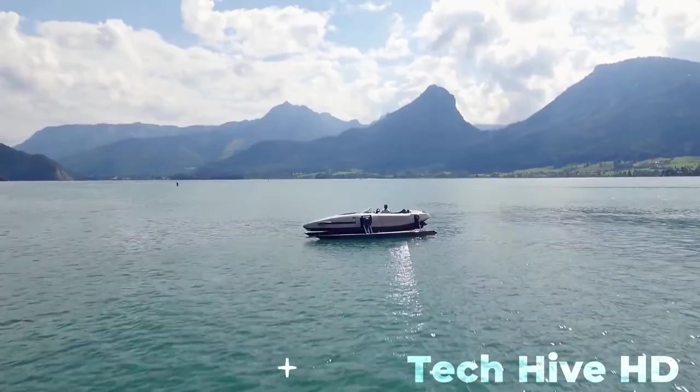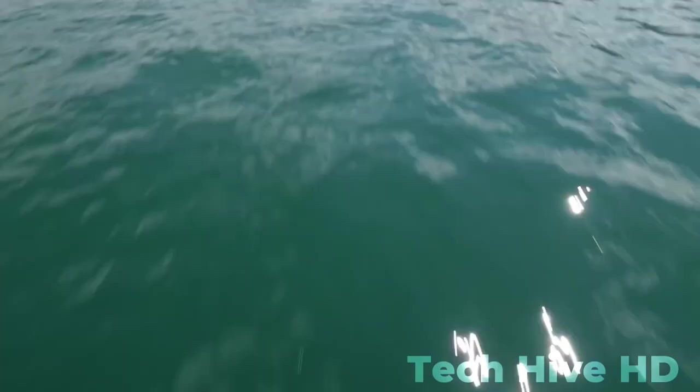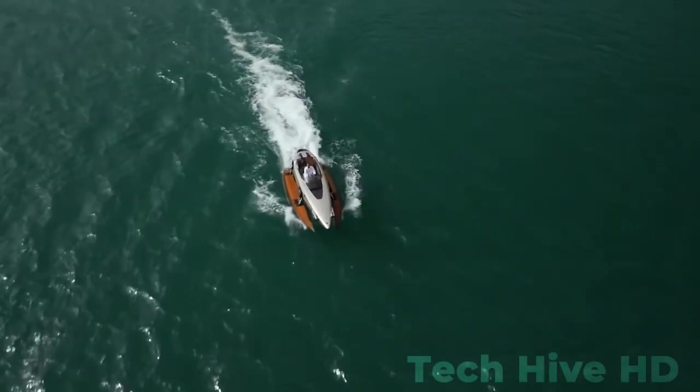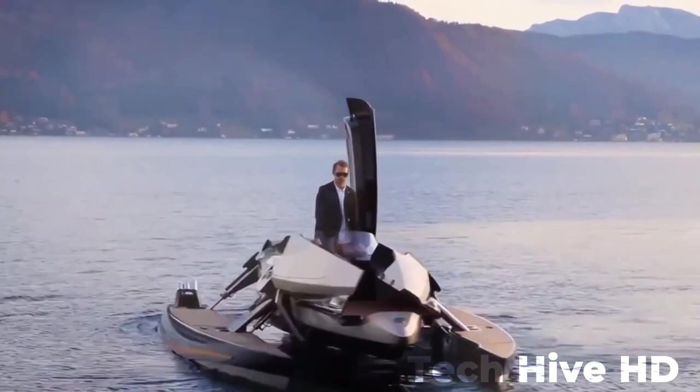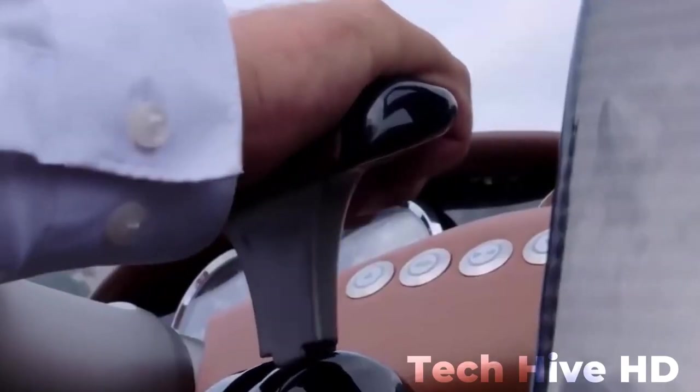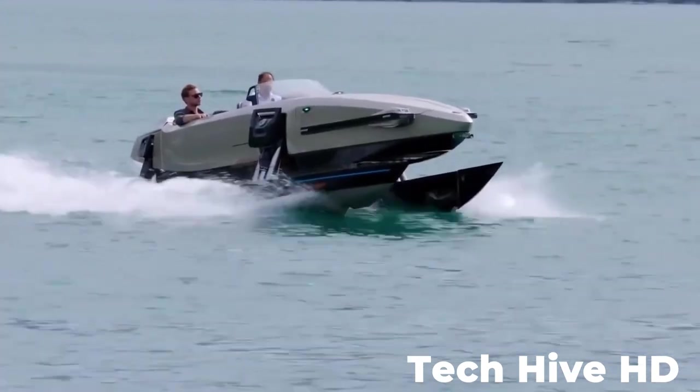We all love water activities, mainly if they include vehicles. Nevertheless, it is a personal choice which vehicle one prefers concerning water. Some people may prefer a submarine, while others prefer a jet ski. We have brought you a list of various water vehicles that will blow your mind.